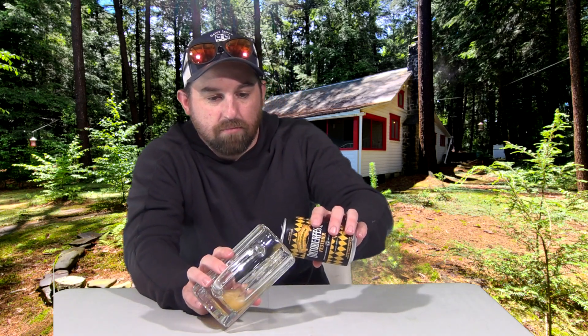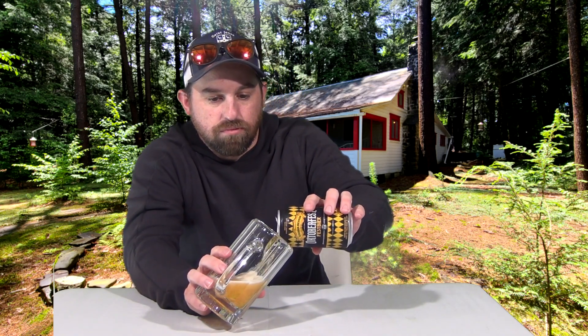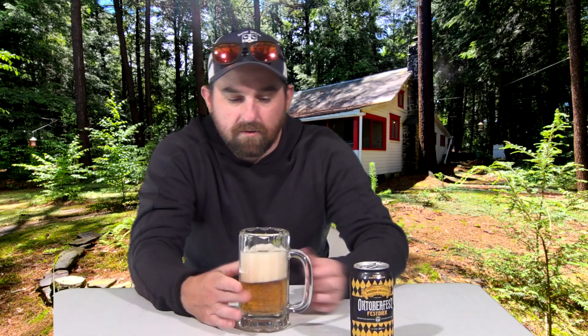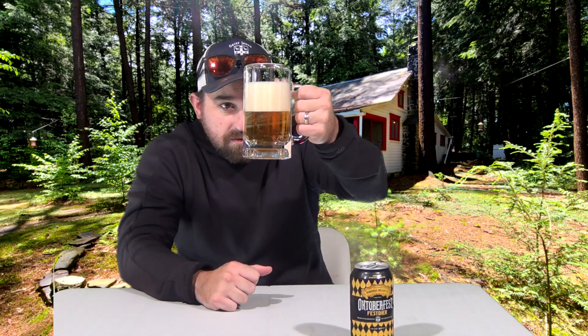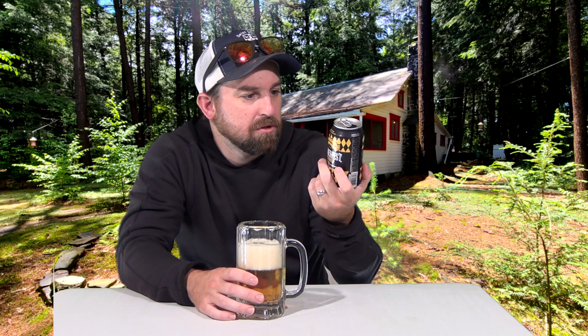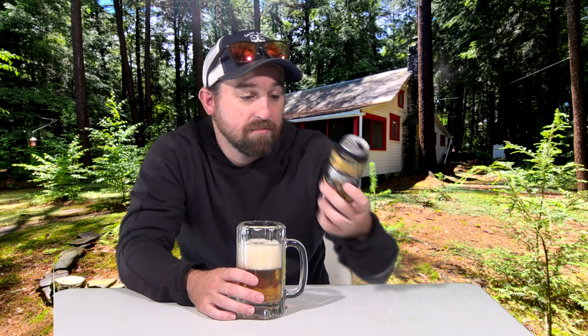Pop it open. Let's pour it out. It's not a dark Marzen. Is it even a Marzen? I think it's a Marzen — it says Fest Beer. Oh, it does say lager, so maybe it is a Marzen style.